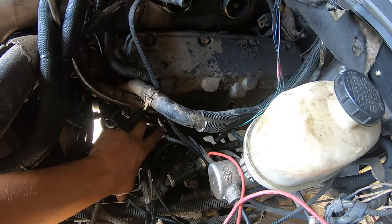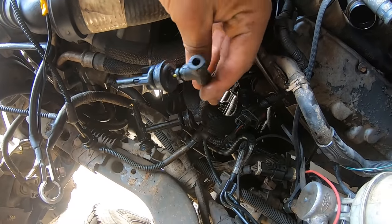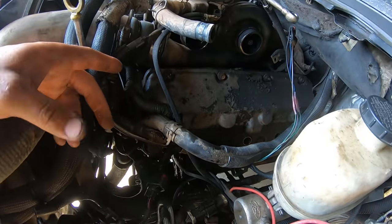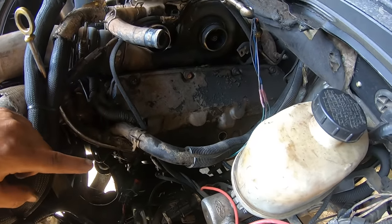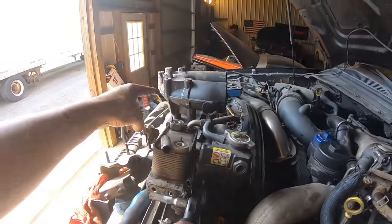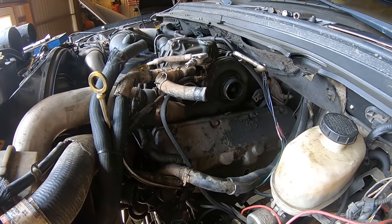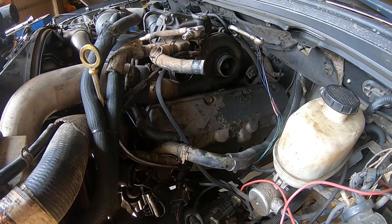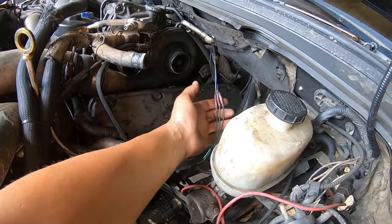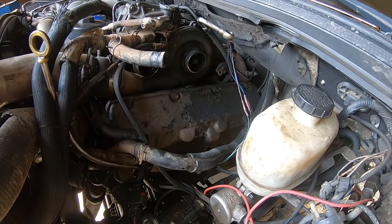I'm going to have to helicoil that bolt or figure something out. The glow plug harness — I'll probably get a new one, because anytime you remove them they usually break since they're so delicate. This truck has 300,000 miles and I don't know when they were ever changed. I'm going to get a glow plug harness and a valve cover gasket. The valve cover has ten bolts total, and there's a 90-degree boot that just slides right out of the turbo and intercooler piping — very simple.